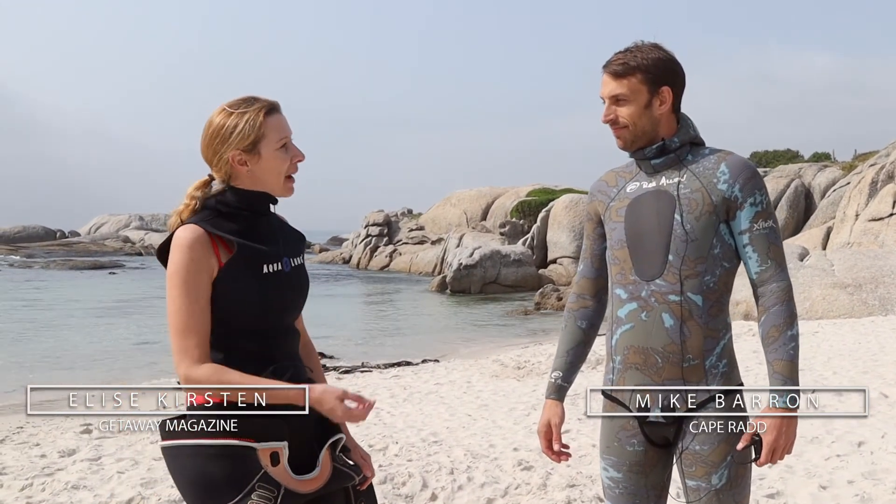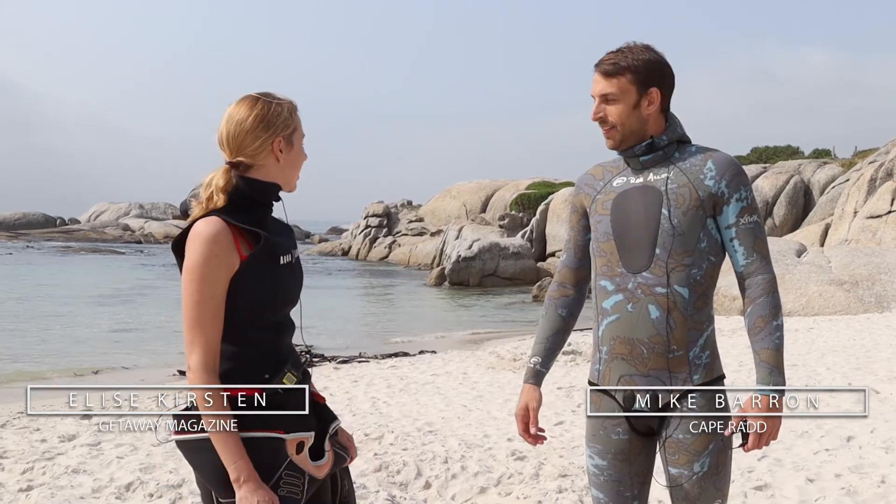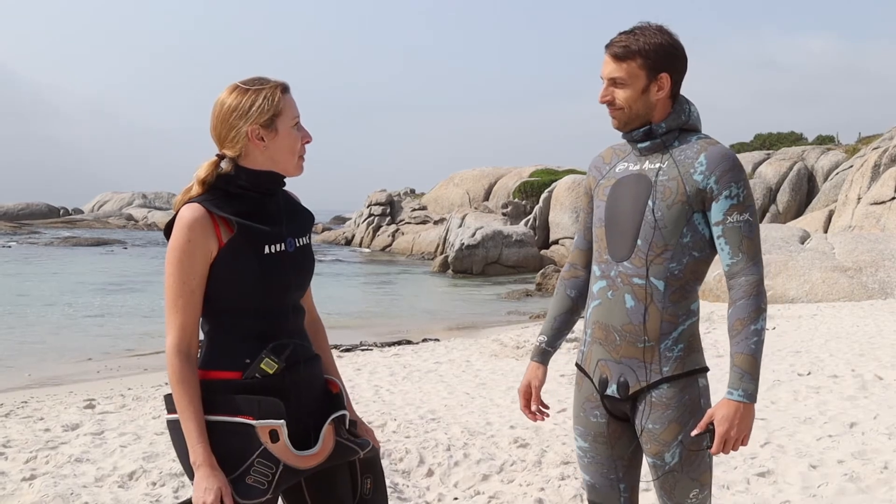Elise Kirsten here, and I'm with Mike Barron from Cape Rad. We're about to go into the water at Simons Town Windmill Beach to do a citizen science snorkelling expedition. Tell us a little bit about Cape Rad.